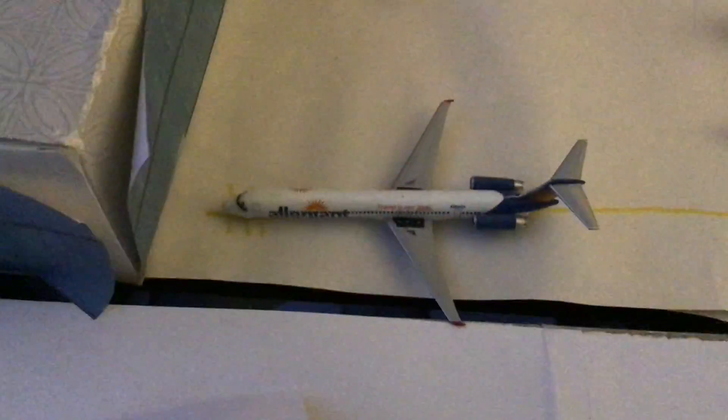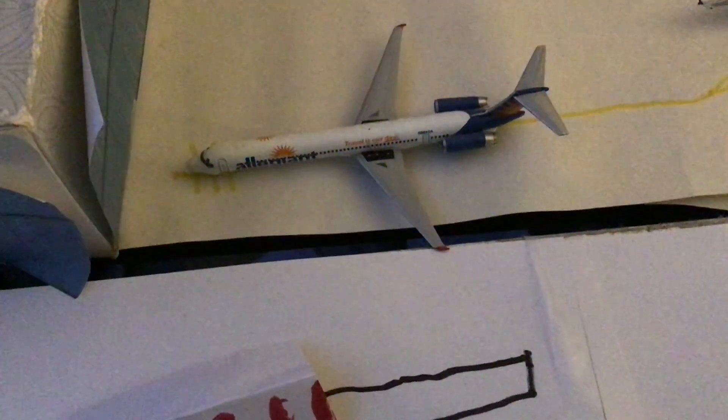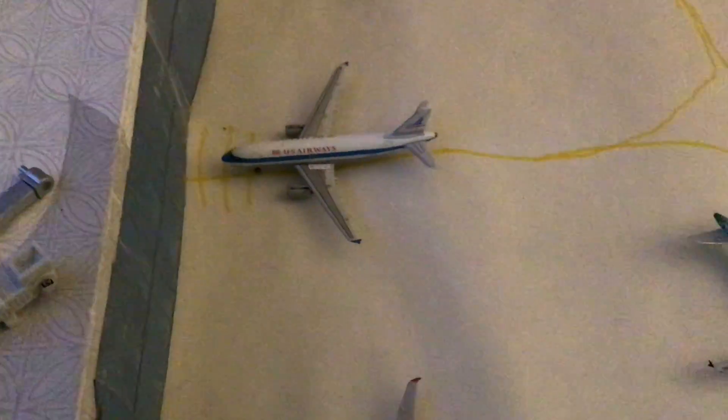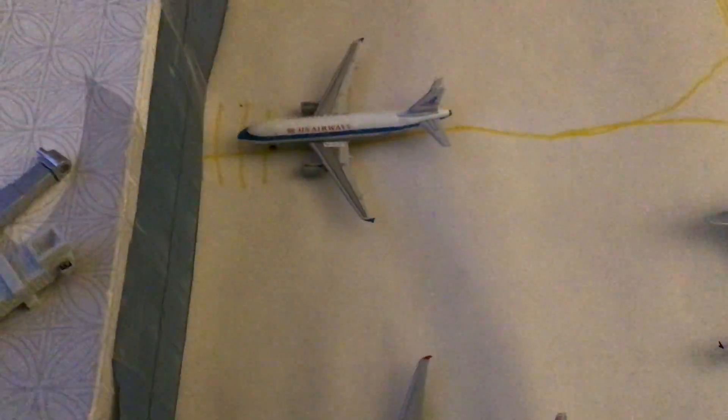Now we are going to be moving to Concourse A. Over here we got an Allegiant MD80 leaving for Orlando. Next we got a US Airways A319 in the Piedmont livery — he just arrived in from Phoenix.